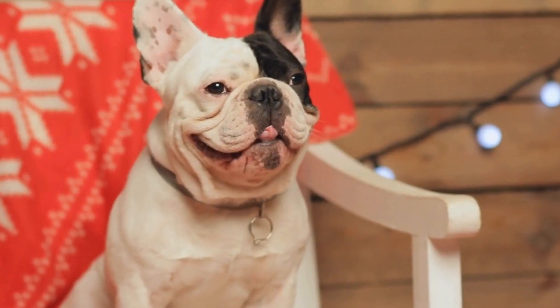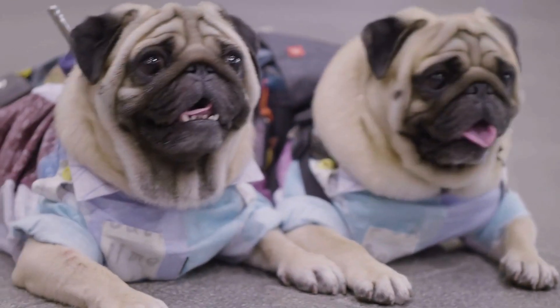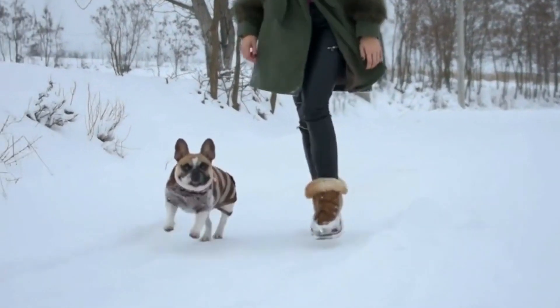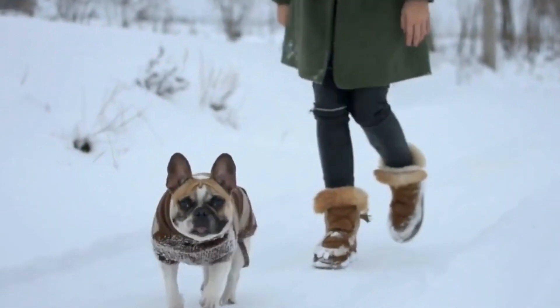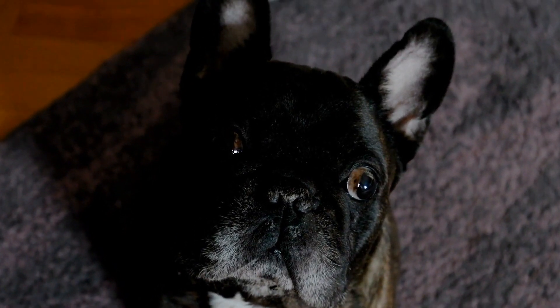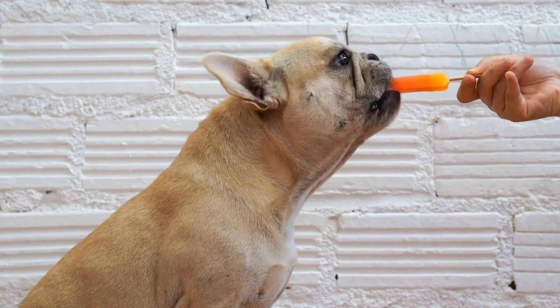Weave Pole Training. Weave poles are one of the most challenging agility obstacles for French Bulldogs. Start by setting up a few weave poles and guiding your dog through them using treats and commands. Gradually increase the number of poles as your dog becomes more comfortable. Patience and consistency are key during weave pole training.